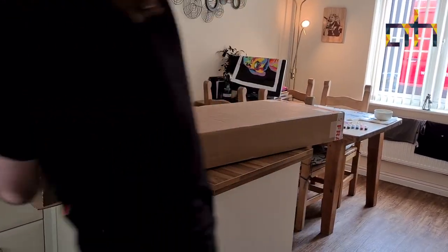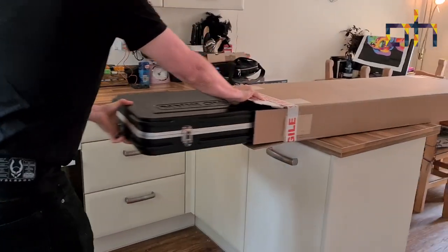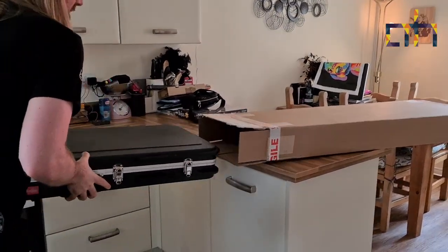I could just pick it up and shake it, but I don't think it'll be. There we go. It's giving birth. It's giving birth.